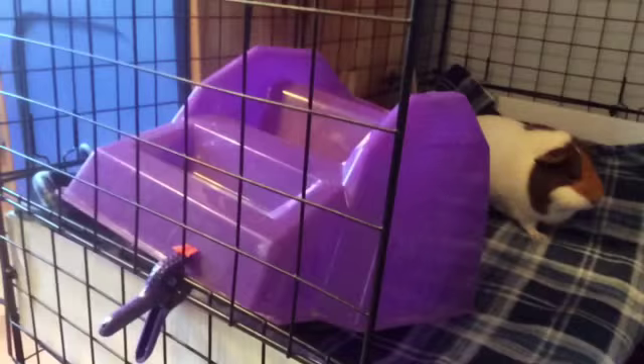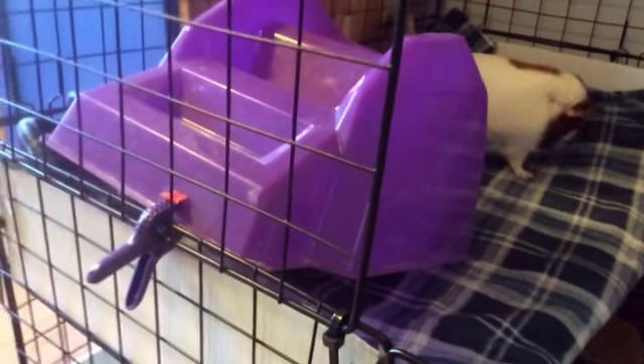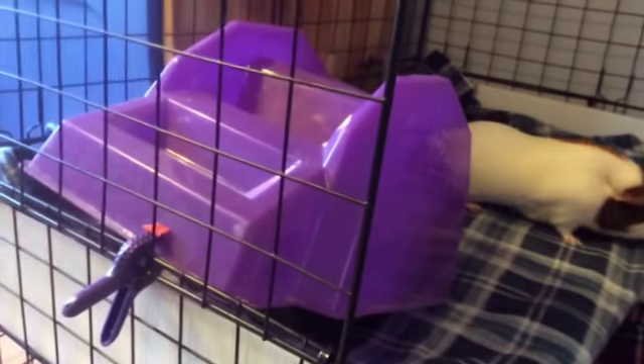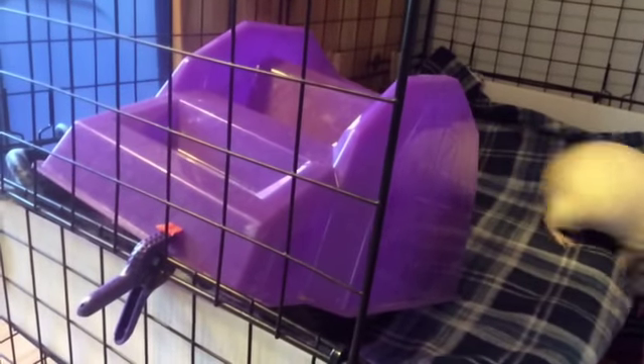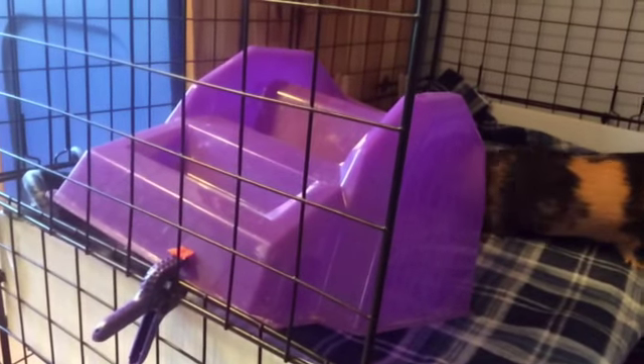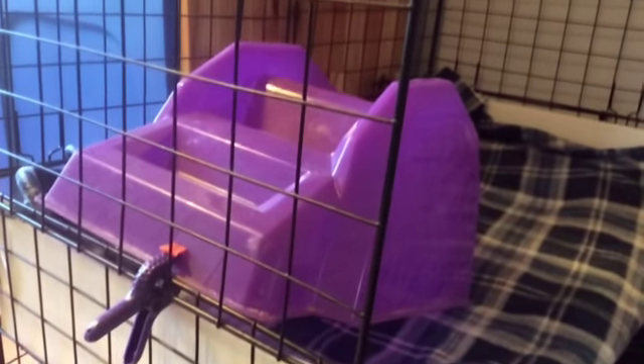This is their purple walk-up barn. It is clipped to the edge of the cage because they usually flip it over and knock it to the bottom floor of the cage, so we clip it so it won't tip.